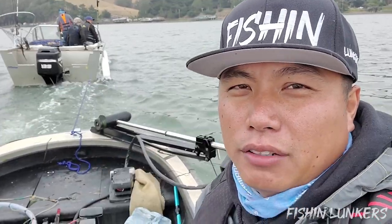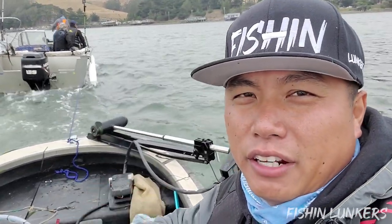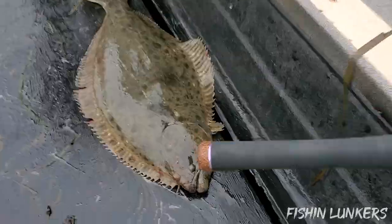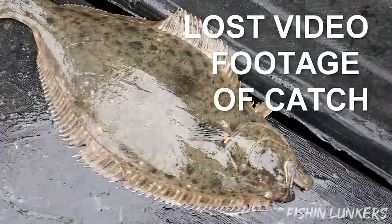Coming out here today we didn't expect to catch any fish at all, but we got lucky enough — one halibut, about 14 to 17 pounds.